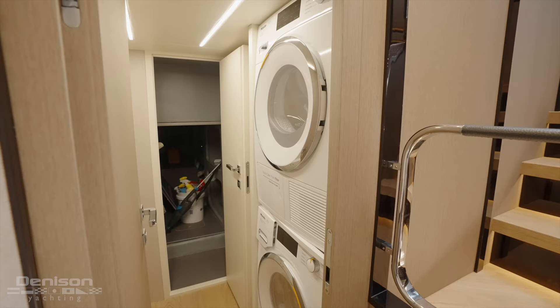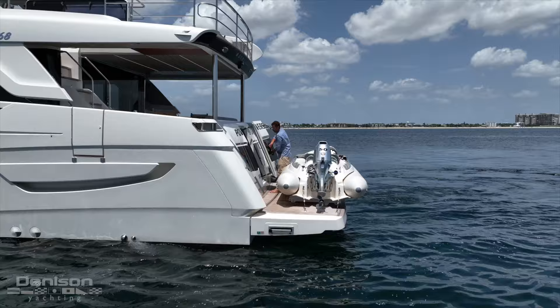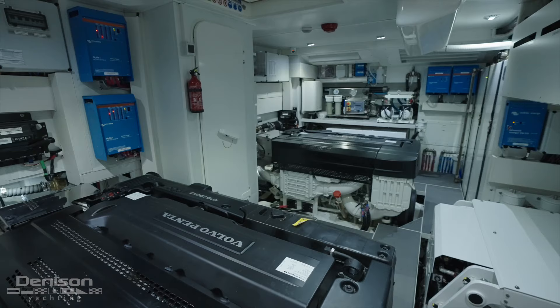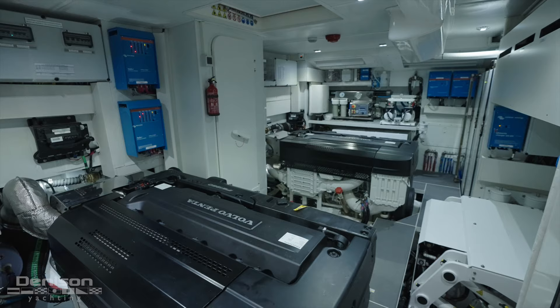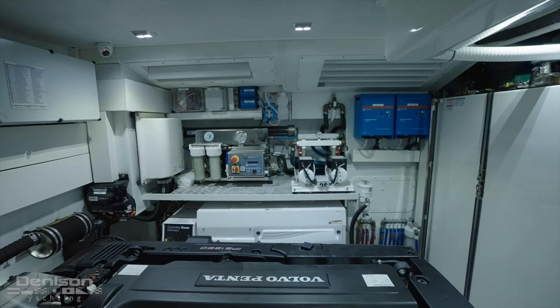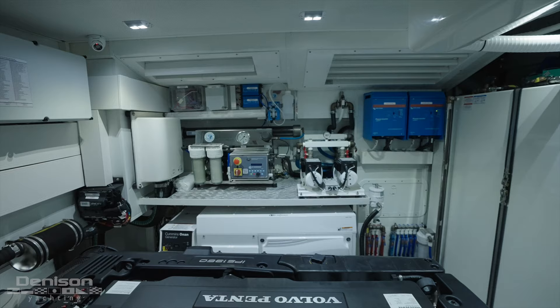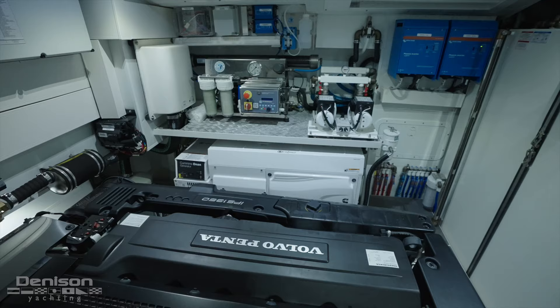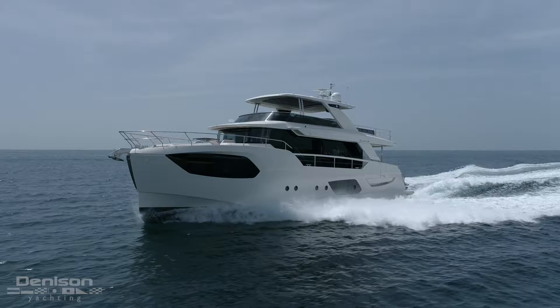Now that we've seen the interior, let's go to the stern and check out the engine room. You've got plenty of space, and the power plant is arguably the most important part of the boat. Everything is spotless being brand new. You have Volvo IPS 1350s putting out a thousand horsepower each. At the center of the engine room we have the Seakeeper, which is great for keeping you flat at anchor for those who get seasick. We also have water makers, fuel systems, water pumps, and circulation pumps, plus 29 and 21 kW Cummins Onan generators to power all your systems.